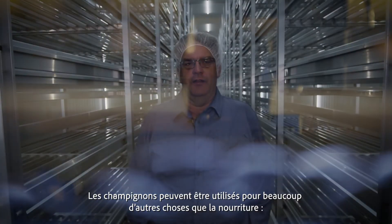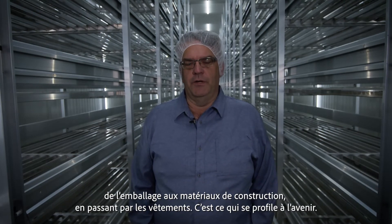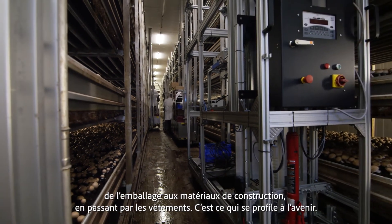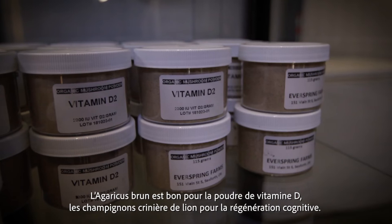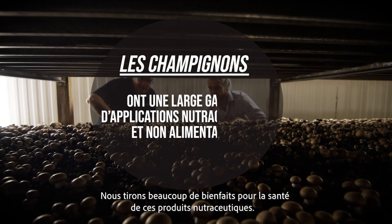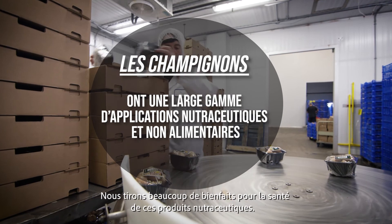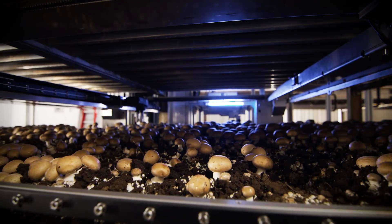Mushrooms can be used for a lot other than just food — from packaging to building materials, clothing — that's coming in the future. The brown agaricus is good for vitamin D powder, and we're able to use lion's mane for cognitive regeneration. There are a lot of health benefits from these nutraceutical products that we're getting out of mushrooms.